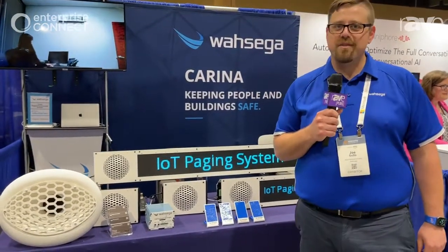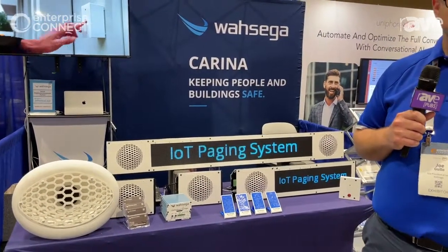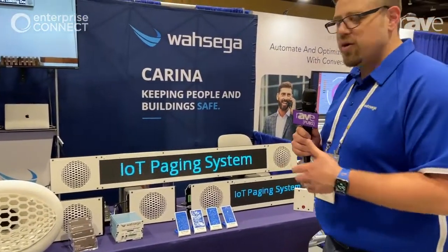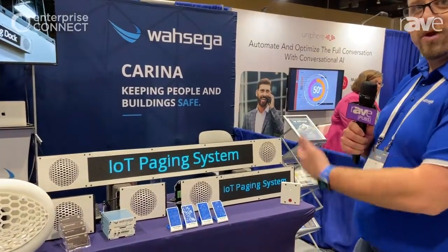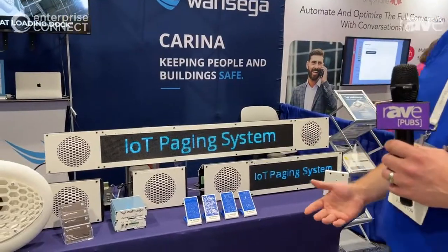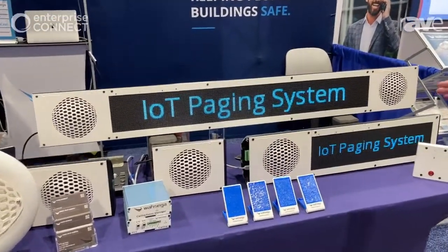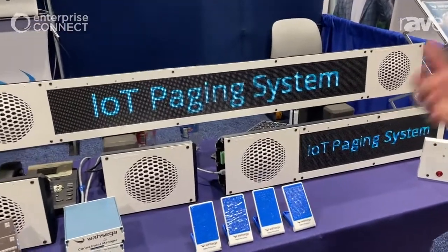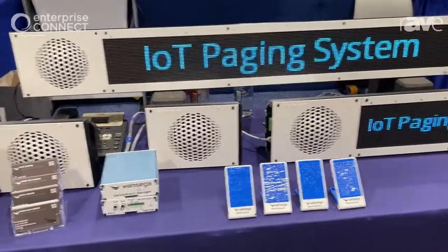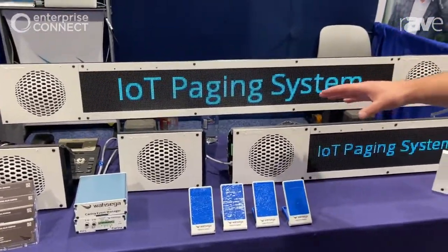Hi, I'm Joey Gullo, and I am the VP of Sales at Wasega, and we are at Enterprise Connect 2022 in Orlando. I want to show you guys about our Carina software platform — it's a building control platform where we make different hardware endpoints that go throughout buildings. Today, we work mainly in K-12, manufacturing and warehousing, and some healthcare facilities, and Carina will control these different services.